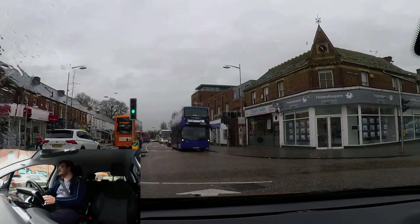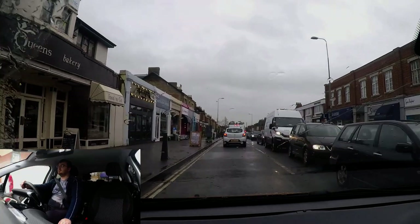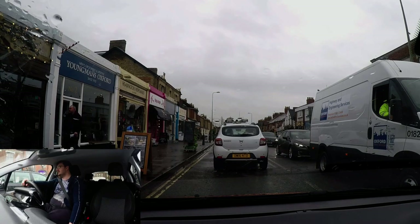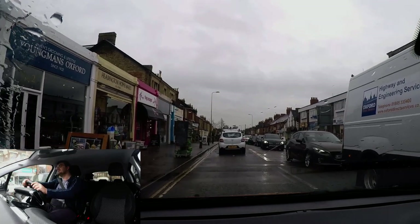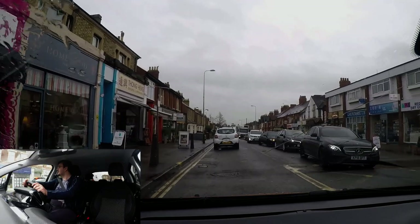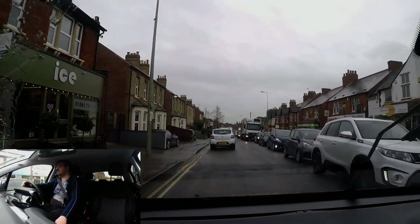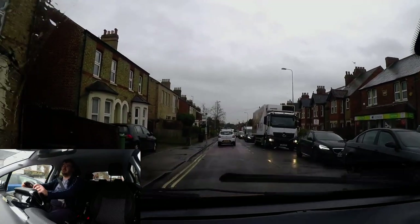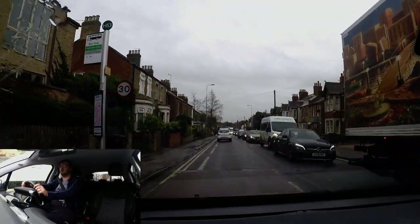As we go down this road, we'll be told this is the end of the independent driving — the examiner directs us normally from now. As we go down here it does become a 30 limit, but obviously the traffic levels make it impossible to do that speed. Always drive at a speed that matches the condition of the road you're on.